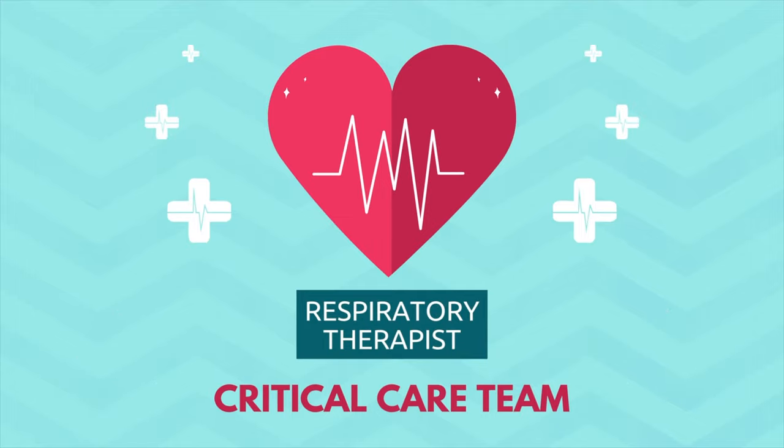Respiratory therapists play a major role in the ICU. Many patients are on mechanical ventilation, the device that supports breathing, and the respiratory therapist assists with its management and treatment. They perform spontaneous breathing trials — if the team feels a patient may be ready to come off the ventilator, they run tests and report back to the physician about readiness for extubation. They're also present for procedures like bronchoscopy and intubation, assist with oxygen devices, BiPAP, and CPAP, and deliver respiratory treatments such as inhalers, nebulizers, and percussive therapy.